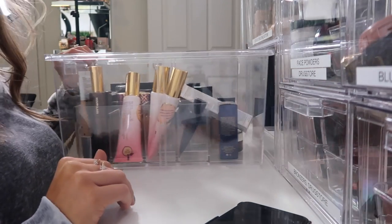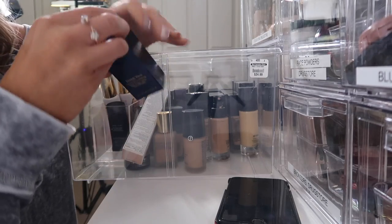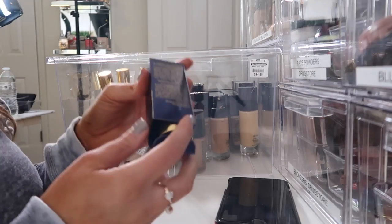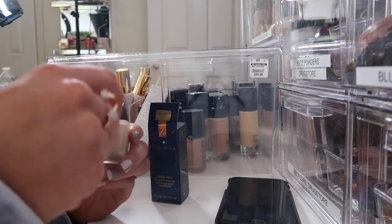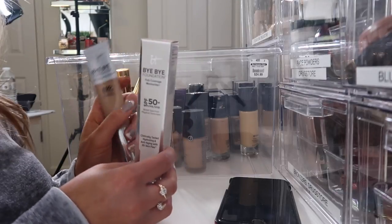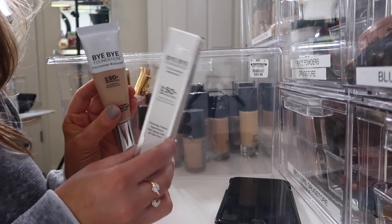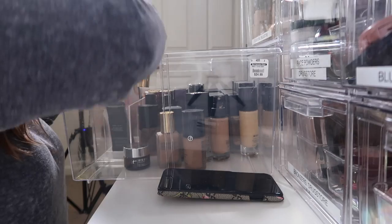This high-end foundation drawer is about to be crazy — this has the most. So we have the Double Wear 1 and 2. This color looks very light — that is definitely not my shade, which is probably why I've never used it, so I'm going to go ahead and donate. This It Cosmetics Bye Bye Foundation — I'm actually still trying these. I have neutral medium and neutral tan, so this one's just a little bit lighter. I am going to keep these because I'm still testing them out.